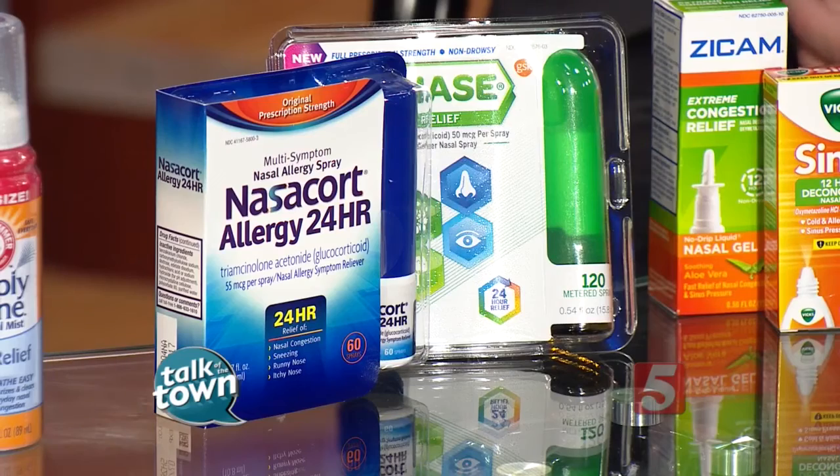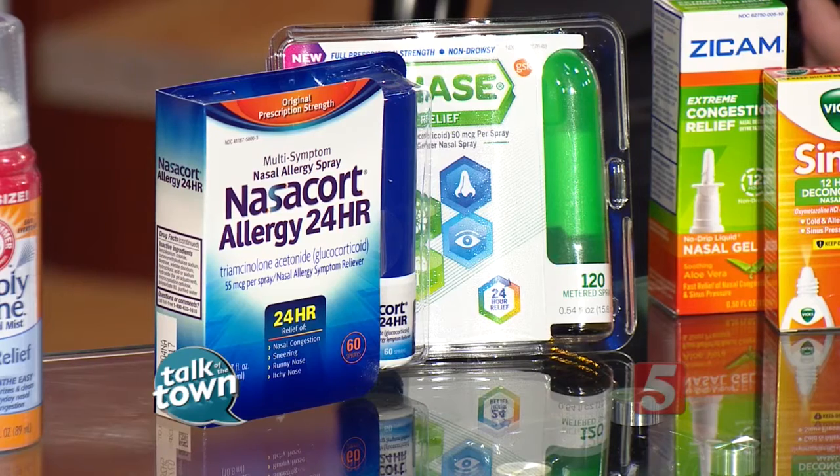Nasal steroids have been around since the early 70s, but mostly by prescription, and only in the last year or so have they become available over-the-counter. They're the best medicines for nasal allergies — they treat the most symptoms and give people the most relief — but they have to be used regularly in order to be effective. They're not a medication you can take a day here and a day there and expect them to work.